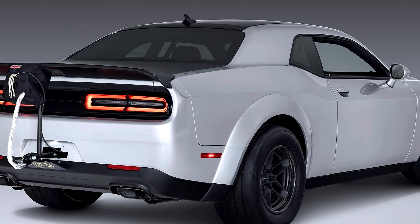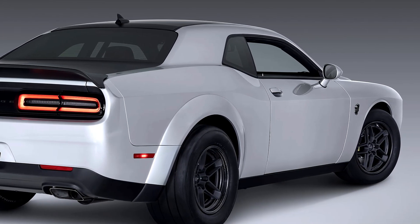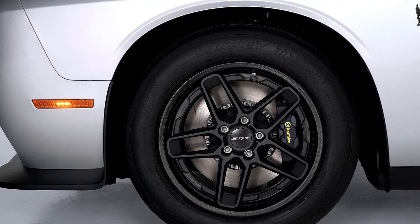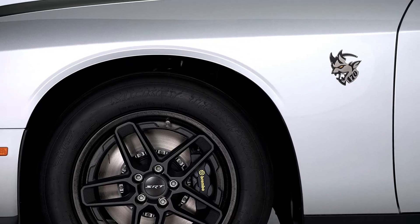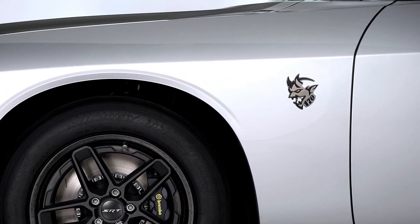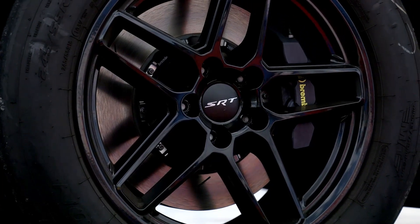You can shave another 12 pounds off with optional carbon fiber wheels. Weight is distributed 58% front and 42% rear to aid in getting the best launch possible, although wheelies are guaranteed with the combination of power and grip on hand.